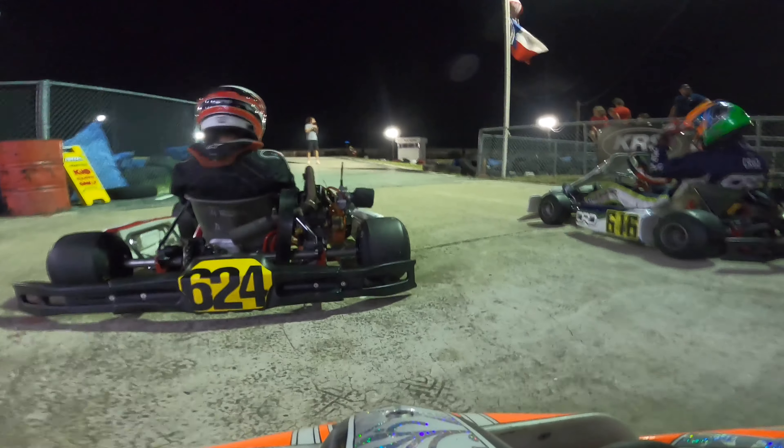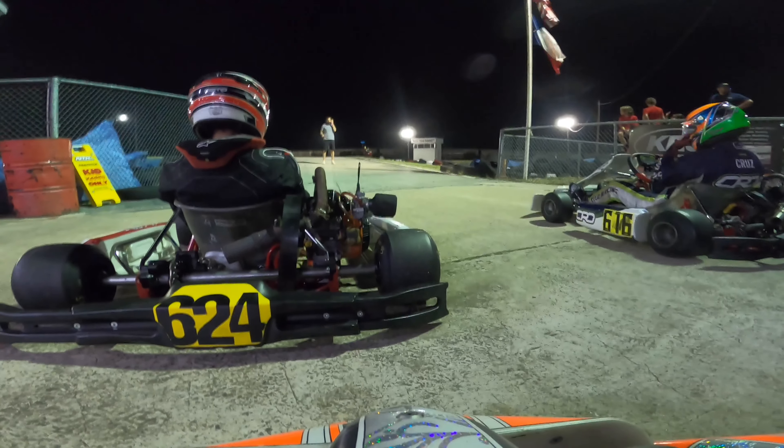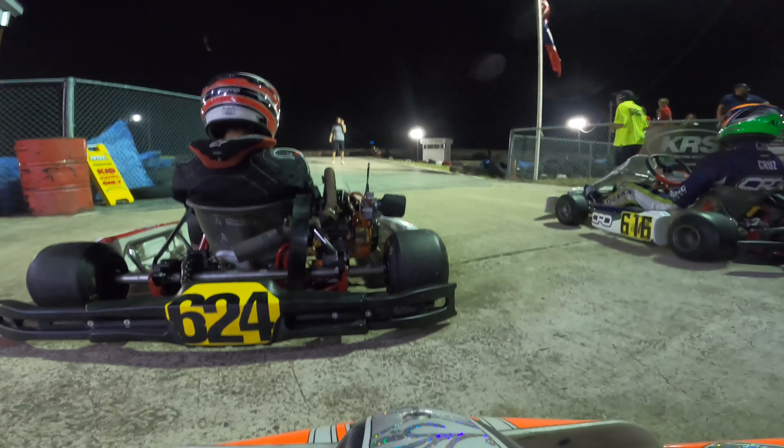Hey guys, welcome back to Karting with Chris. Today's video is going to be the Summer 6 final race.